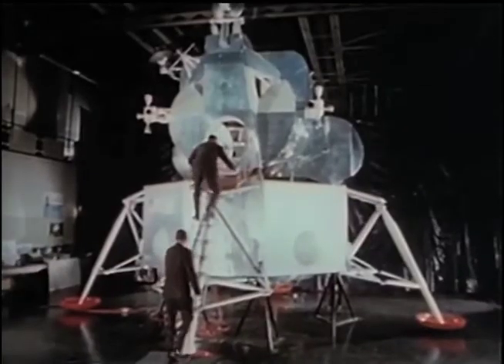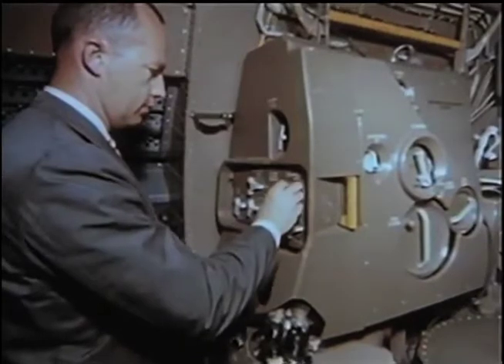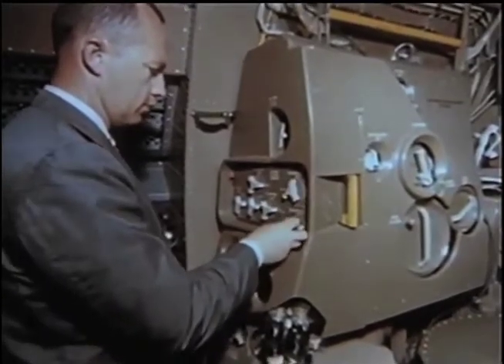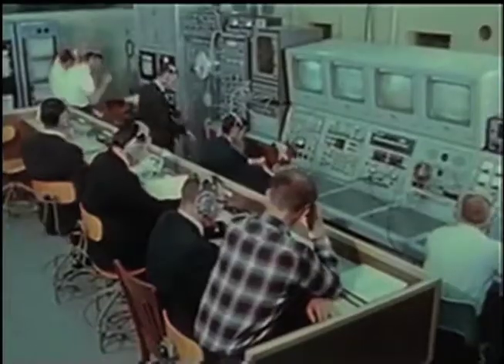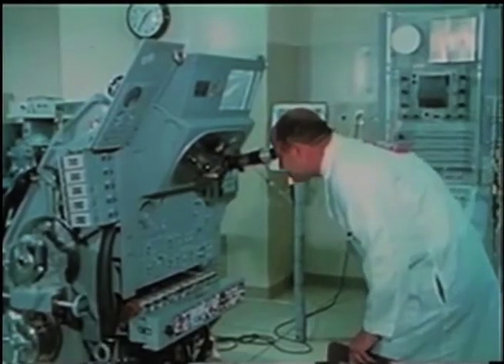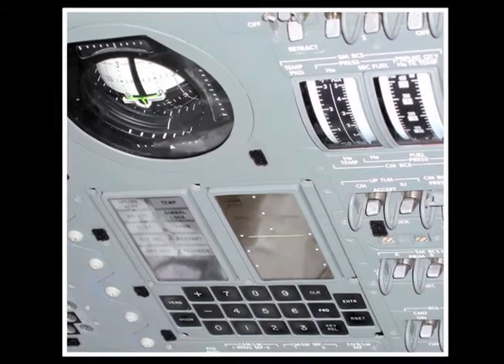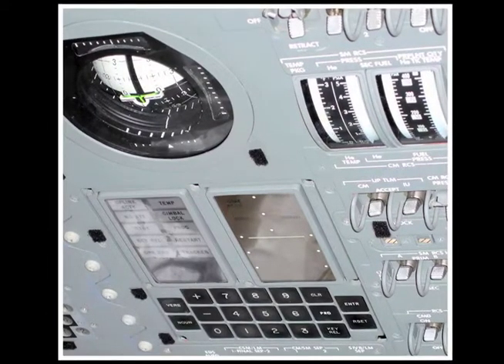When we think about building a lunar lander today, the first thing we do is look at how they built it back in the Apollo days. The Apollo lunar lander was very bare bones — there was a lot of crew involvement required, and it used very old technology. It had computers on it, but the computer on the lunar module was far less powerful than the computer in your cell phone today.